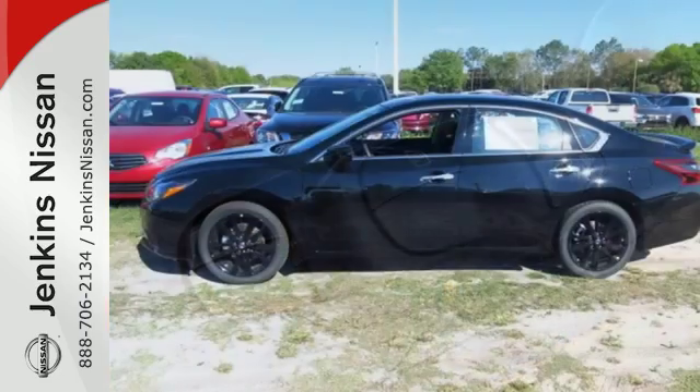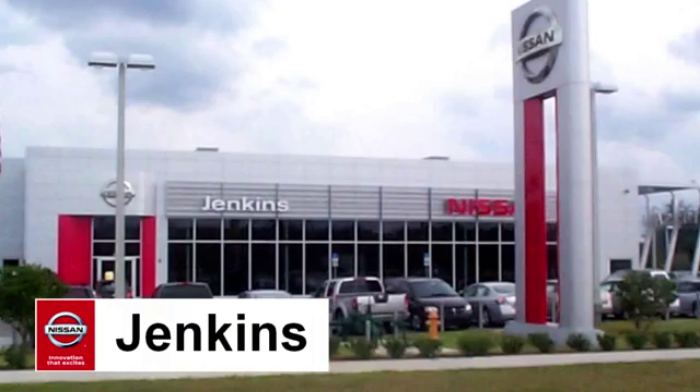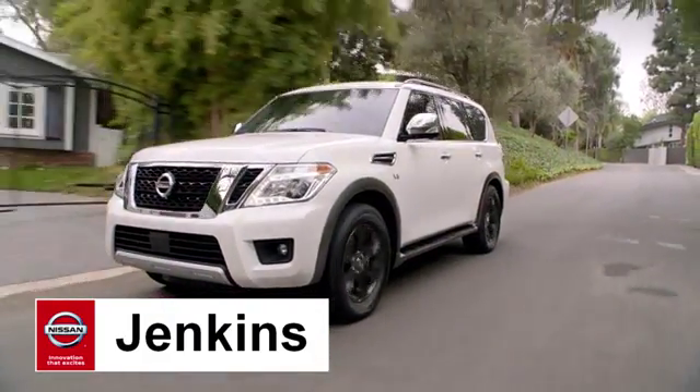This Altima will make every ride more enjoyable. Make sure to stop in for a test drive. At Jenkins Nissan, honesty is our policy.